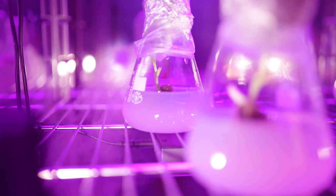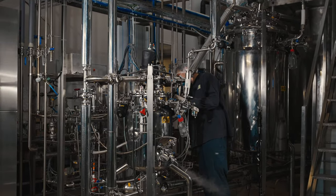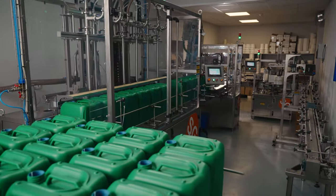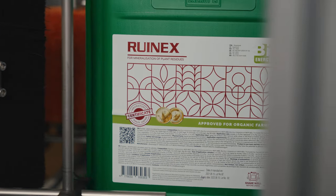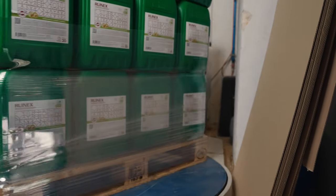Only when all the steps confirm the effectiveness of the product, the manufacturing process starts. The product is accurately bottled, labeled, stored, and then delivered to customers.